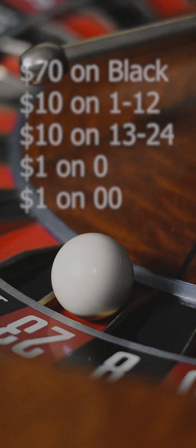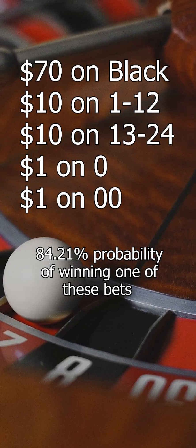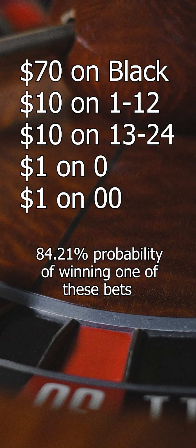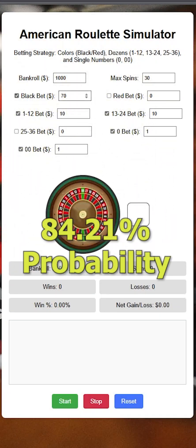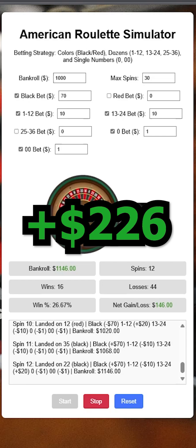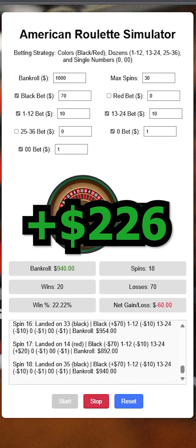Let's run it again with $70 on black, $10 on 1 to 12, $10 on 13 to 24, $1 on green 0, and $1 on double 0. This has an 84.21% probability of winning one of these bets each spin. This simulation run has a profit of $226 after 30 runs. Nice.